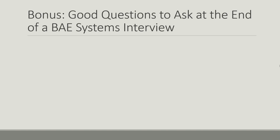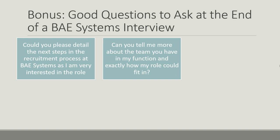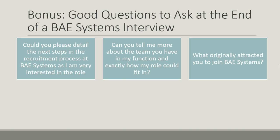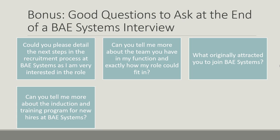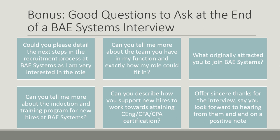Here are some good questions you might want to ask at the end of a BAE Systems interview: 'Could you please detail the next steps in the recruitment process, as I'm very interested in the role?' 'Can you tell me more about the team in my function and exactly how my role could fit in?' 'What originally attracted you to join BAE Systems?' 'Can you tell me more about the induction and training program for new hires?' 'Can you describe how you support new hires to work towards attaining certifications such as a CFA or CPA?' When you finish, offer sincere thanks for the interview, say you look forward to hearing from them, and end in a positive and confident way.